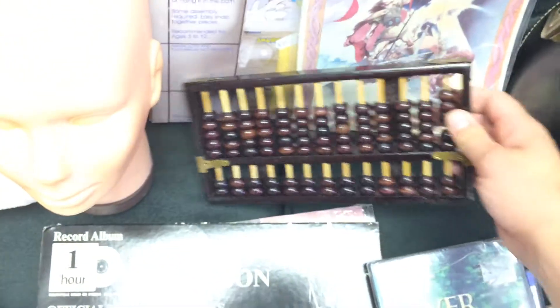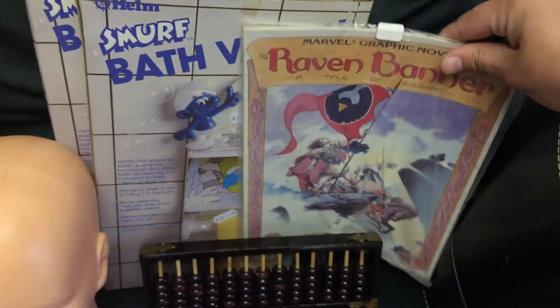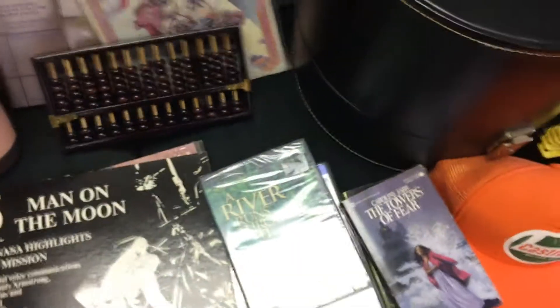Got this at Goodwill for a buck. Then I did pick this up at a yard sale — paid two bucks for it. I'll come back to this stuff and then go on with the yard sale finds.